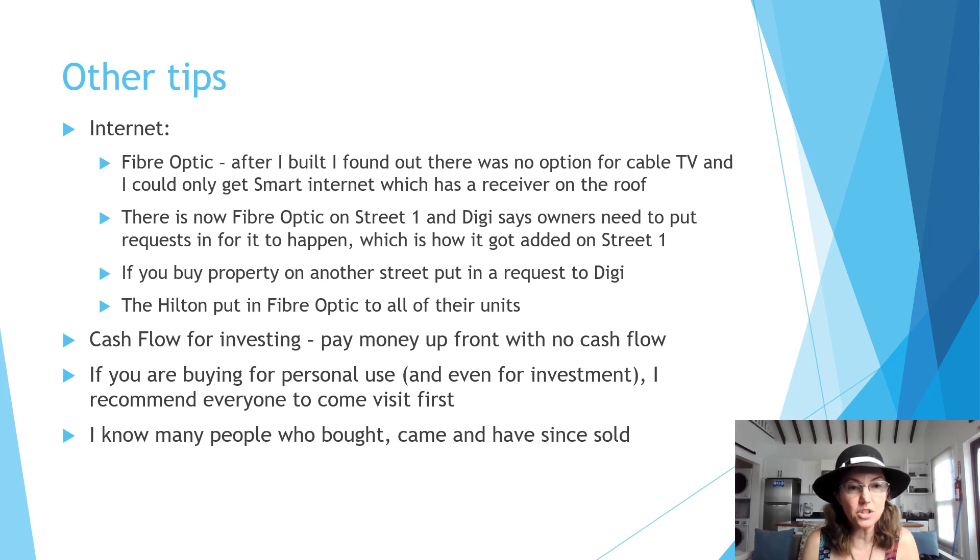If you're building for investment purposes — whether a private residence or a Hilton unit not yet constructed — you have to know you'll be paying money upfront with no cash flow. I often don't recommend pre-construction purchases for that reason. If you can buy a resale instead, you can get immediate cash flow. If you're buying for personal use or investment, I recommend everyone come and visit first. If you're planning to live here, rent a place first to make sure it's right for you — I know many people who bought, came to Belize, and have since sold.